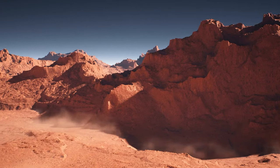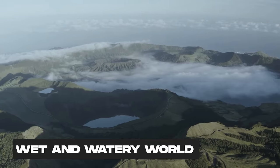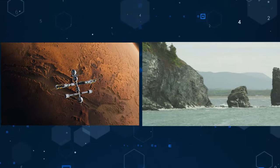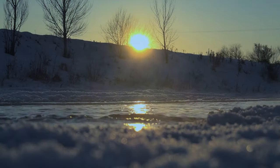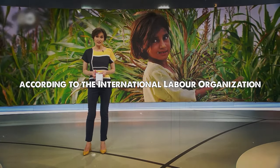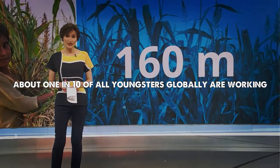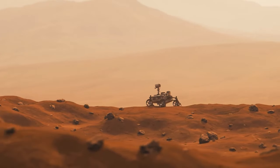You probably know that Mars is a dry and dusty world today, but did you know that it used to be a wet and watery world billions of years ago? Mars was the cool kid with oceans, lakes, rivers, and even rain in its ancient past. But what happened to all that H2O? Where did it go, and how did it shape the Martian landscape? Well, that's what NASA's Curiosity rover is trying to find out.